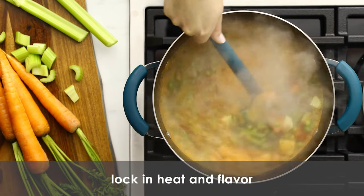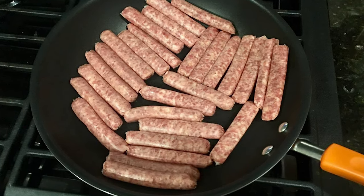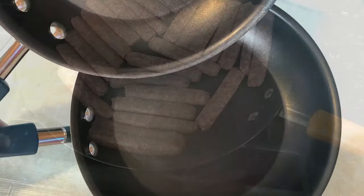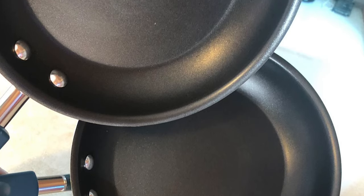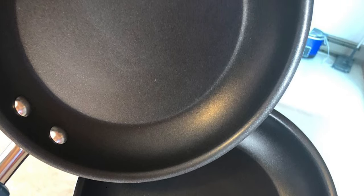These pans are made from aluminum for even heating and have a porcelain enamel exterior that can withstand heavy use. They are oven safe to 400 degrees but are not induction compatible. They also feature comfortable, grippy handles that are double-riveted for extra strength, with rubberized grips for a firm hold. If you enjoy the best cooking experience, don't pass this one up.